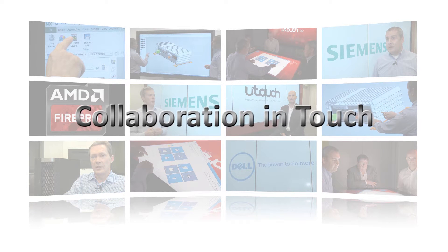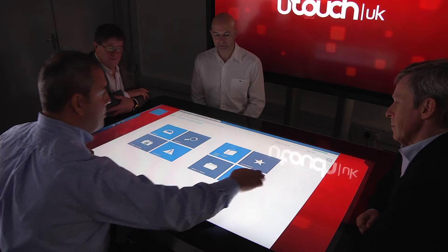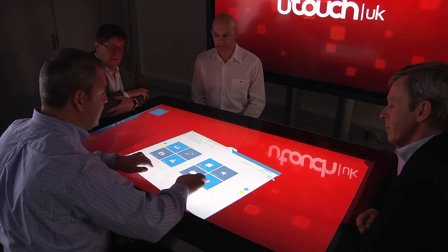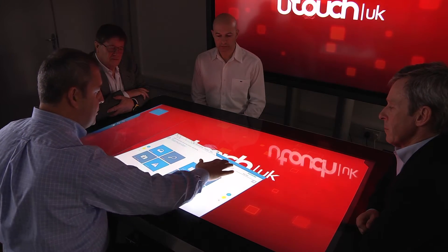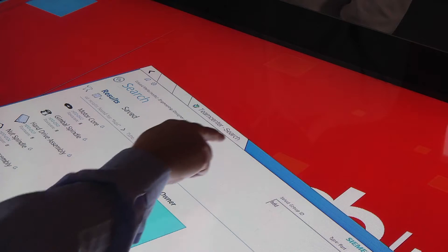We see a need for collaboration and the latest take on this is really in-house or in-room collaboration technology. We provide the software solutions for being able to do so, but we also team up with partners like Dell, AMD and U-Touch to be able to provide a complete solution set.